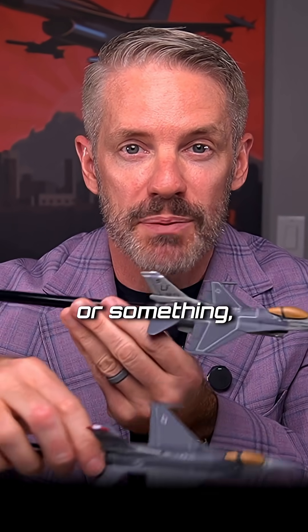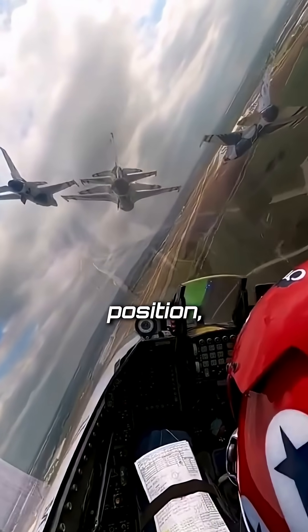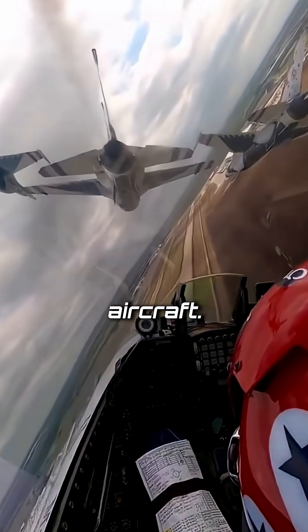That way, if you hit turbulence or something, you're not going to hit your wingtips together. When you're flying in correct close formation position, you're going to be about one to three feet off the other aircraft.